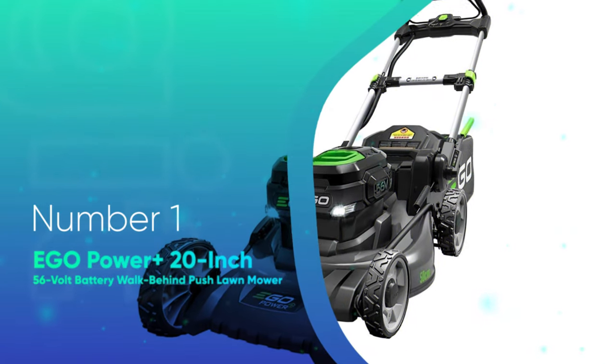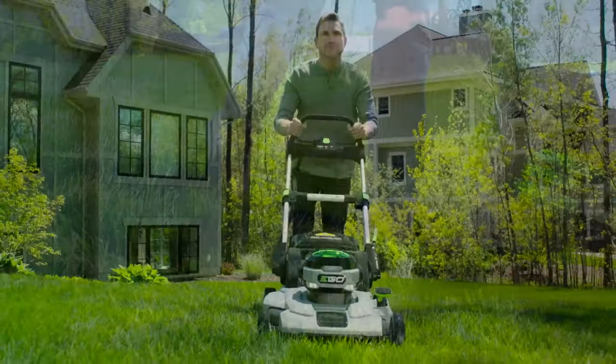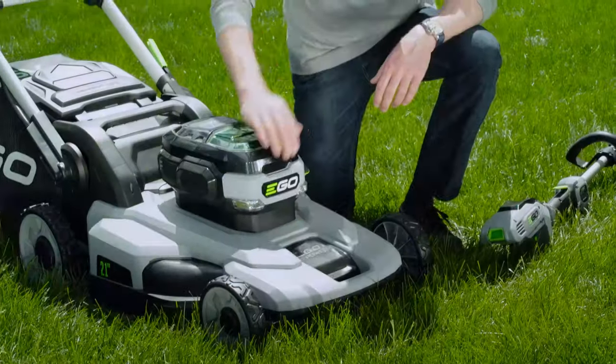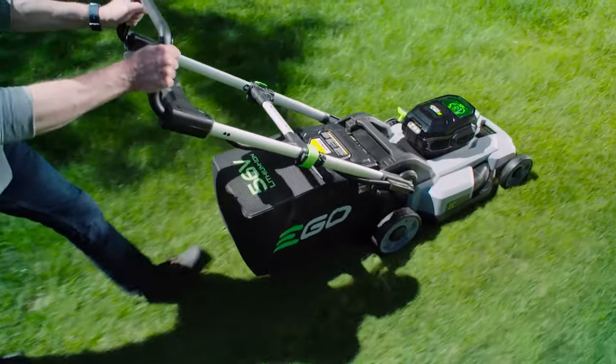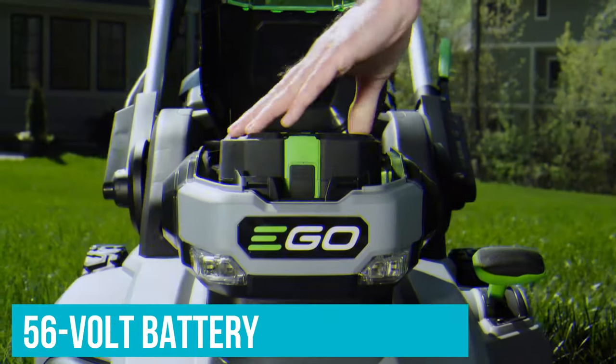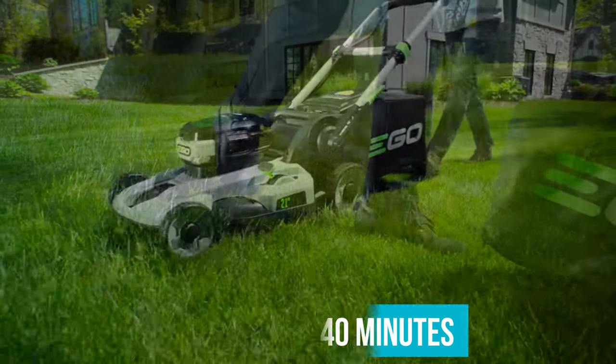Number 1: Eco Power Plus 20-inch 56-volt battery walk-behind push lawnmower. If you have a flat lawn, you might not mind a traditional push mower, and the Eco Power Plus is a top choice in this category. Not only is it reasonably priced, but it offers one of the longest run times and shortest charging times you'll find among today's battery-powered mowers. Its 56-volt battery can run for up to a full hour, and when the battery is drained, it can be charged back in just 40 minutes.